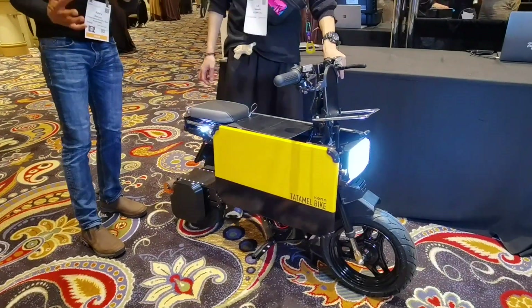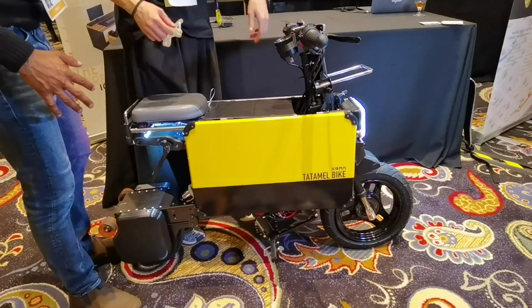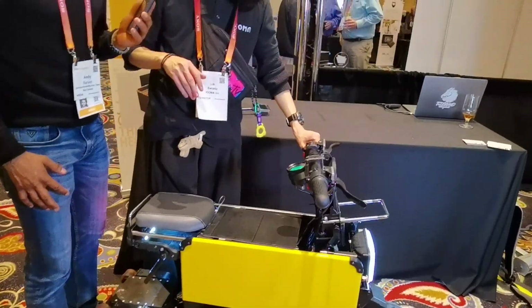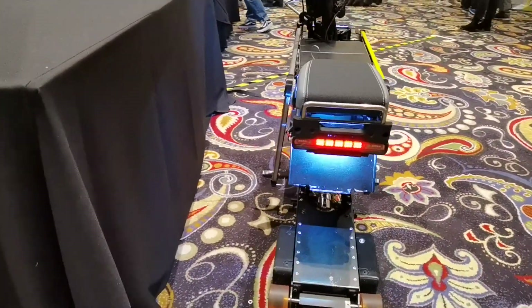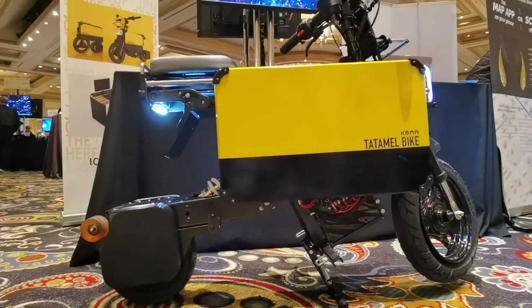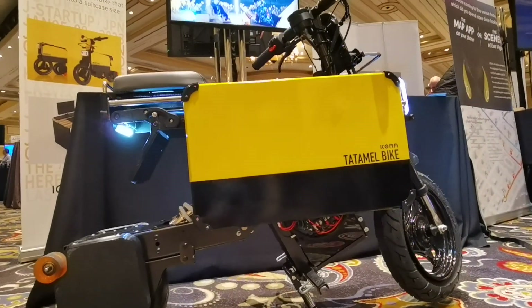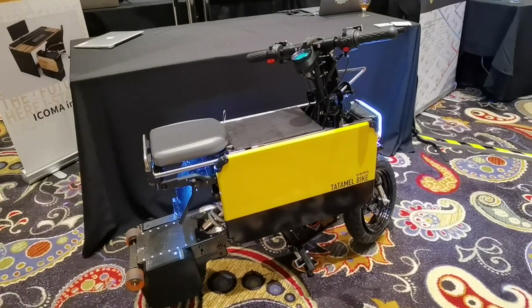It's like a transformer almost. How heavy is it? 50 pounds — okay, very cool. Is this out in the market right now, or when is it going to come out? It's coming out in spring. And is this from Japan? Yes, Japan.